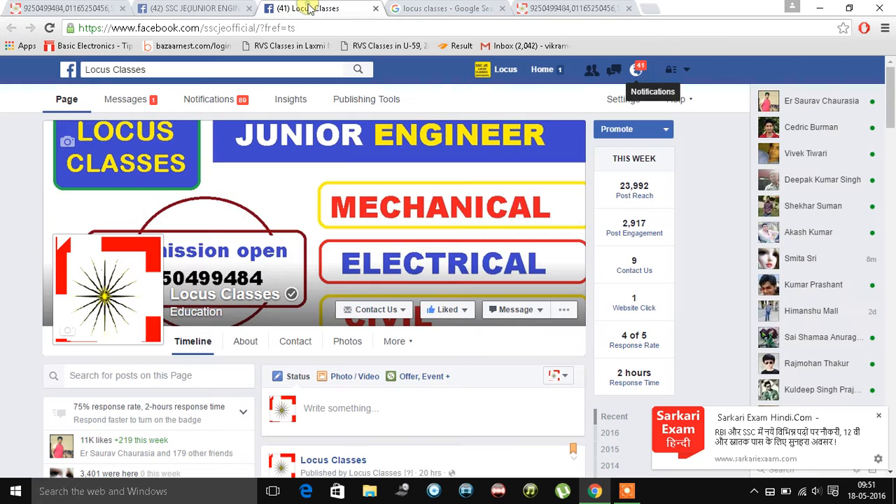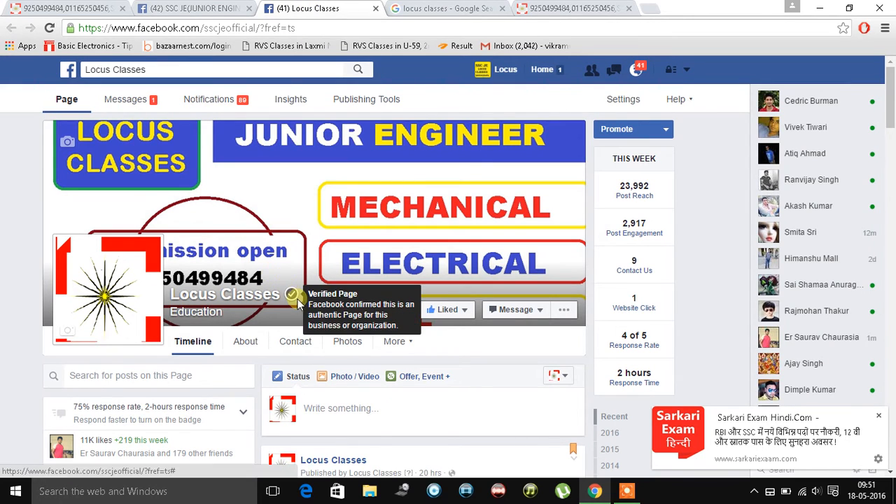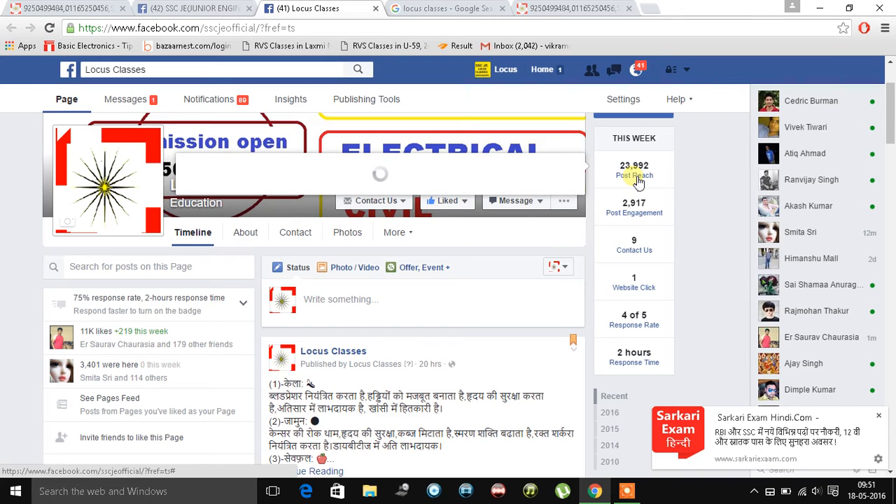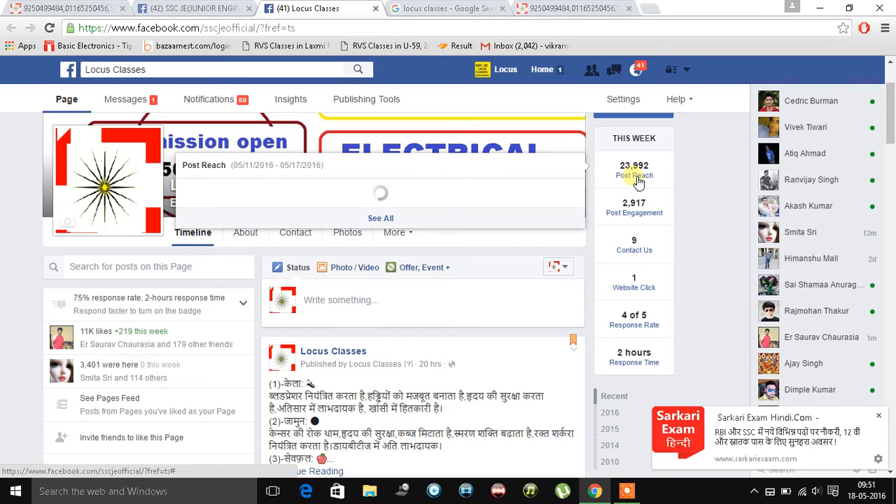Now I want to show you something about our Locus Classes Facebook page. We are a Facebook-verified page from the country and we got a post reach of 24,000 per week normally.